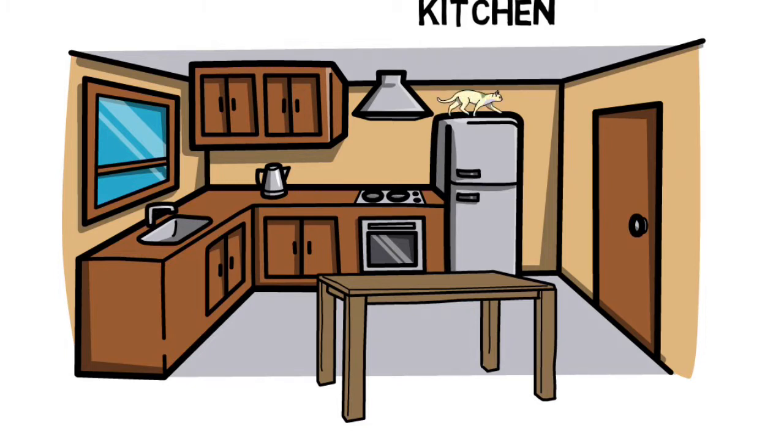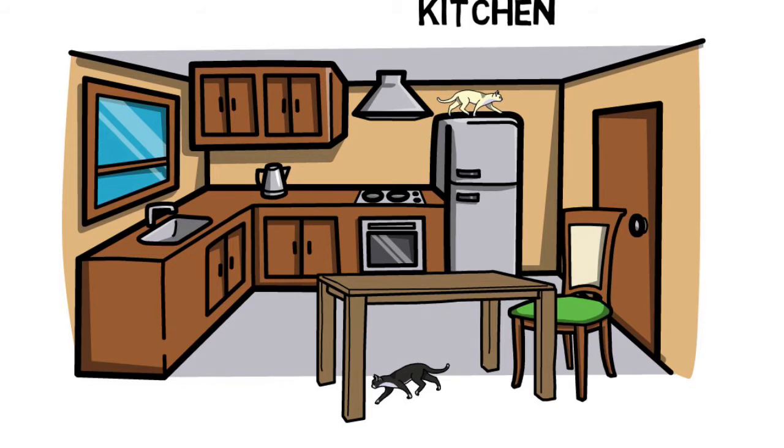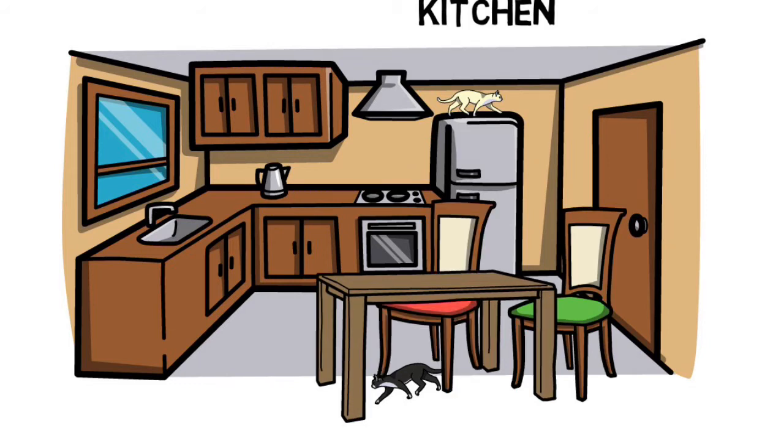This is a white cat. And this is a black cat. The white cat is on top of the fridge, and the black cat is under the table. Two cats. This is a green chair. This is a red chair.